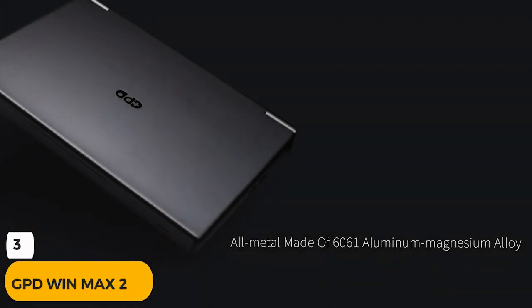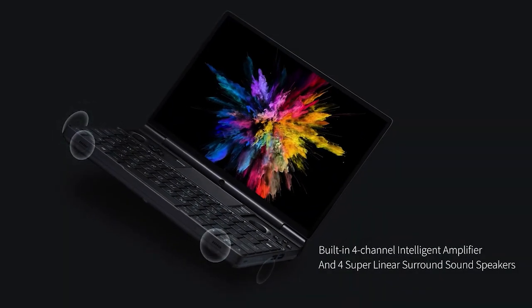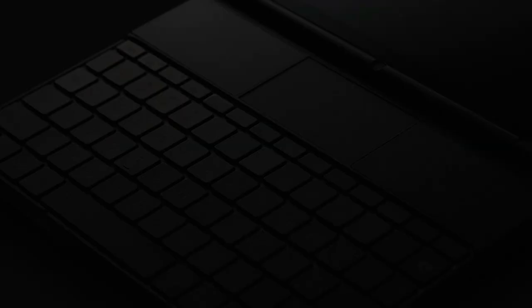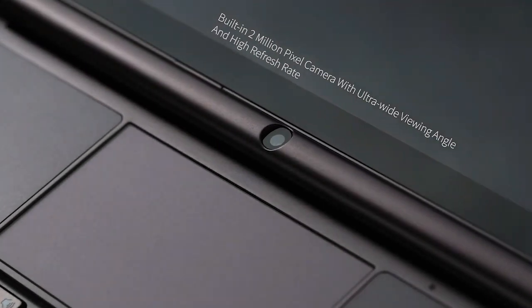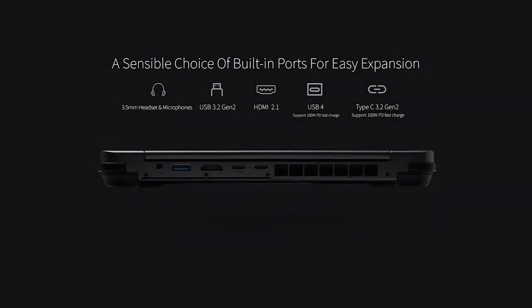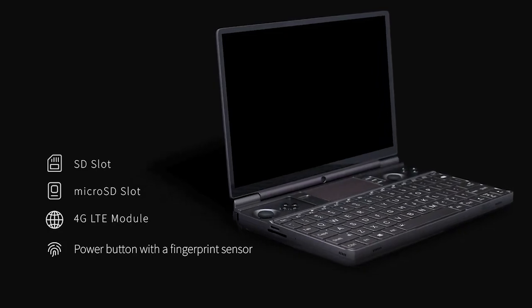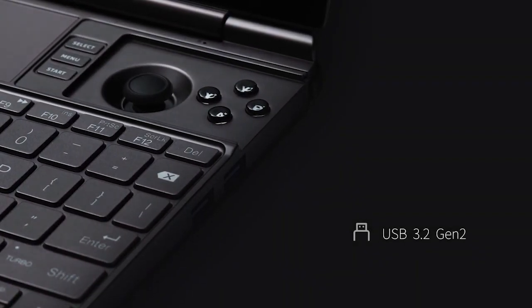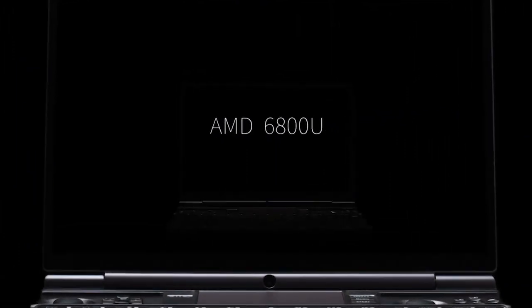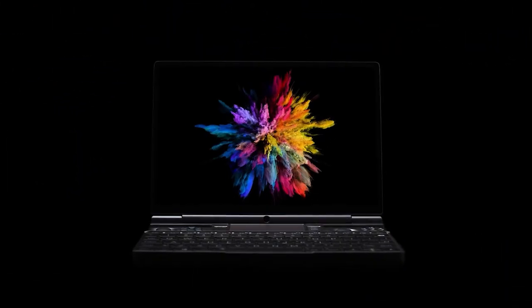Number 3: GPD Win Max 2. Good news for anyone who enjoys playing handheld video games on a large screen. The 10.1-inch IPS screen on the Win Max 2 has an ultra-narrow bezel, a 90% screen-to-body ratio, and 5th-gen Corning Gorilla Glass. Its in-built landscape mode frees you from aperture compatibility issues with older games. It has an aspect ratio of 16:10, a default resolution of 1920×1200, a max resolution of 2560×1600, and a resolution density of 299 ppi.